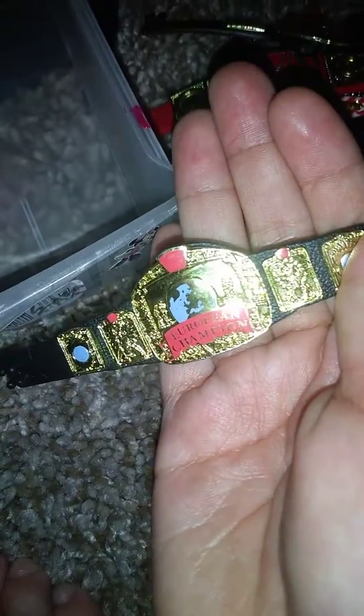We got the European Title. We got the WWE Title. We got the other half of the Tag Title. Here's the big cast necklace — comment down below if you've seen it. We got custom made Women's Tag Titles, and we got the Intercontinental Title.